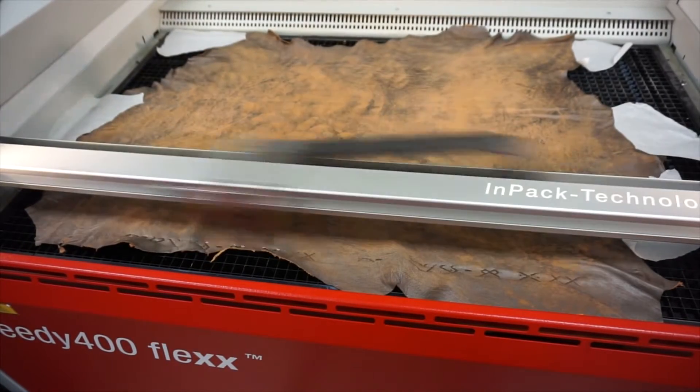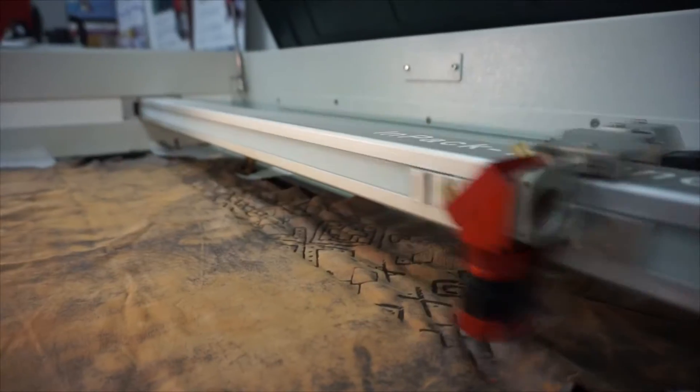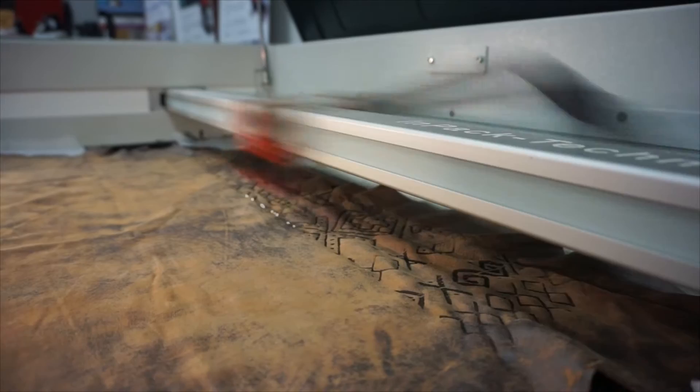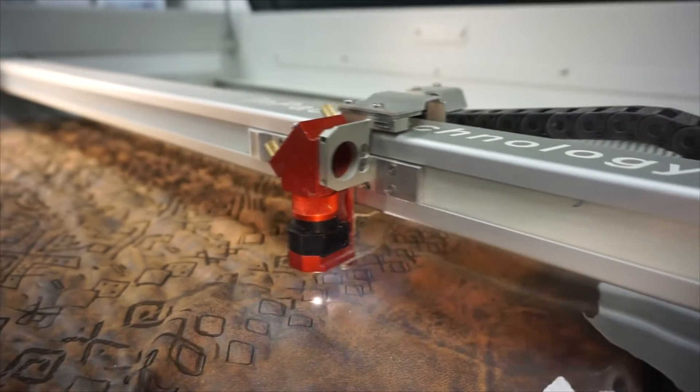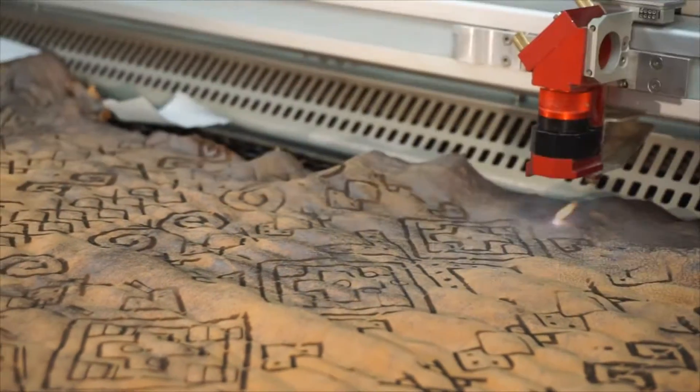The collection has been designed from leather in a scale of maroons, gold, and browns. For this collection I've used the technique of laser engraving and laser cutting. It wouldn't be possible without the help of Trotec laser.